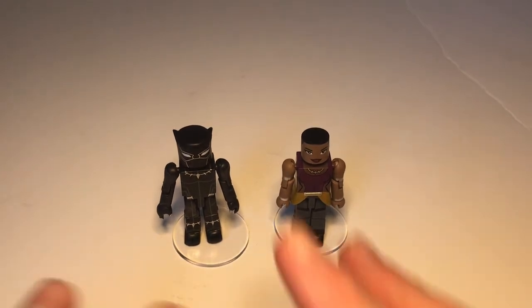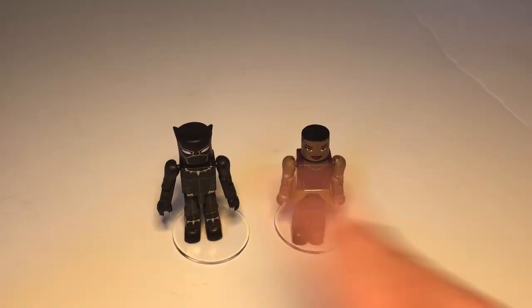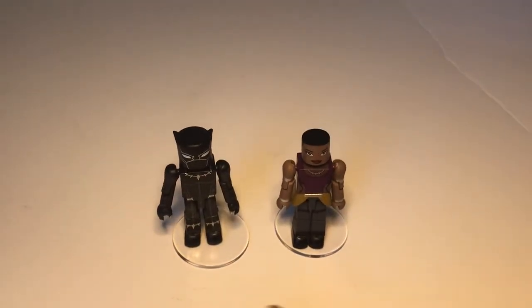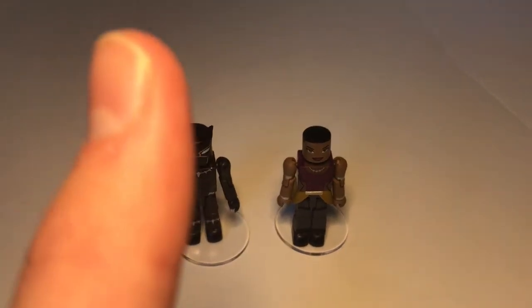So here everybody, these are Minimates of Black Panther and Shuri — Walgreens exclusive. I got them yesterday; my mom got them for me because she loves me. Thanks for watching my show everybody, take care, we'll see you again real soon!